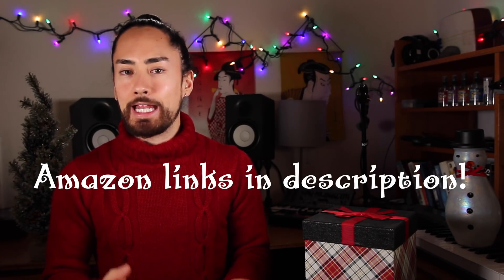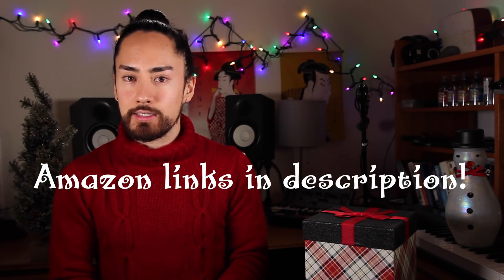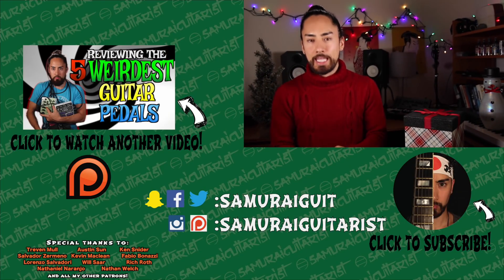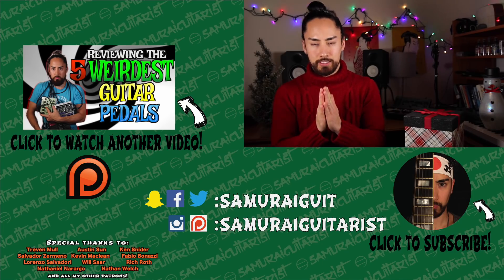And those, my friends, are eight unique gifts for guitarists, all under $50. If you want to add any of these things to your holiday list, tell Santa to use the links in the description. Thank you all for watching, and a big thank you to everyone who supports my channel through Patreon. I've got some more festive content coming out soon, but not too much of it because that would get old real quick. Stay tuned, hit subscribe if you're new here. I'm Samurai Guitarist, and I will see you again soon.